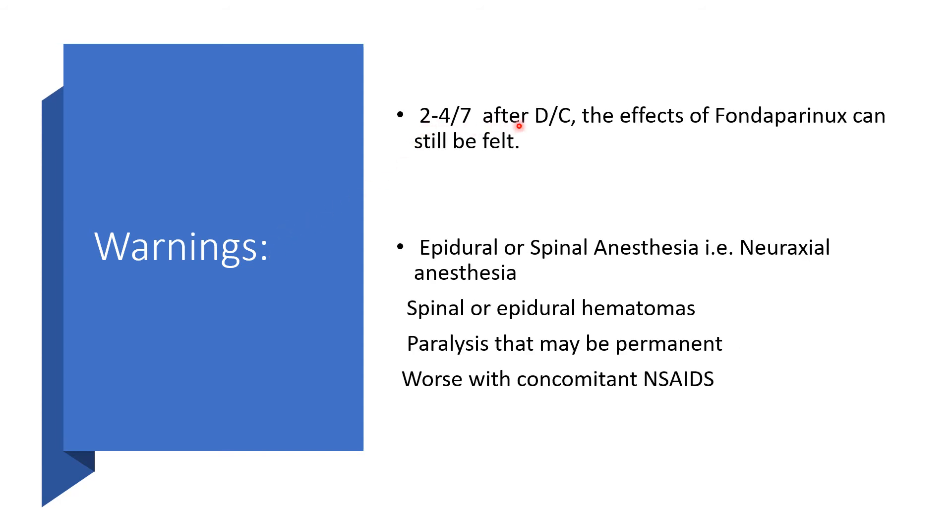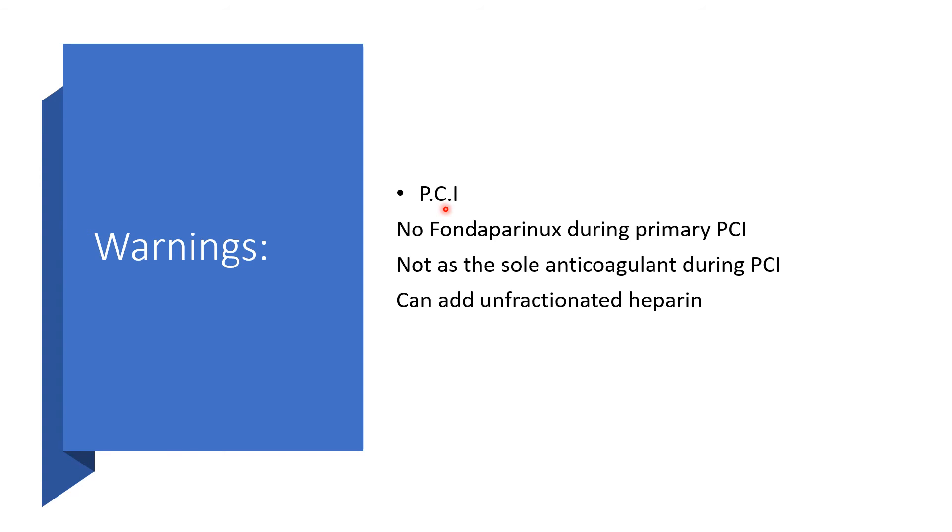2 to 4 days after discontinuation of Fondaparinux, the effects of this medication can still be felt — remember, the half-life is about 17 hours. In epidural or spinal anesthesia — neuraxial anesthesia — we should expect spinal or epidural hematomas and paralysis that may remain permanent. The situation will be worse in anyone on non-steroidal anti-inflammatory drugs concomitantly. In percutaneous intervention, no Fondaparinux during primary PCI, and it is not to be used as the sole anticoagulant during PCI. You can add unfractionated heparin during PCI.